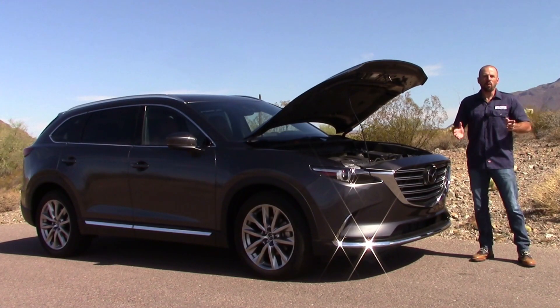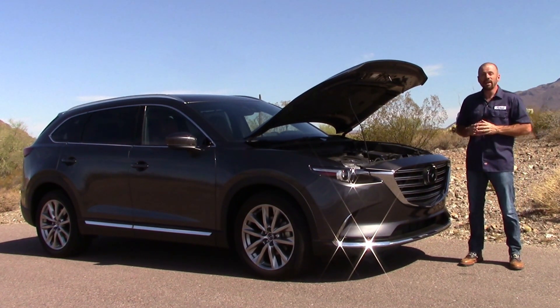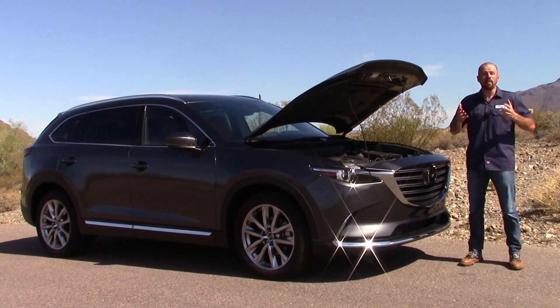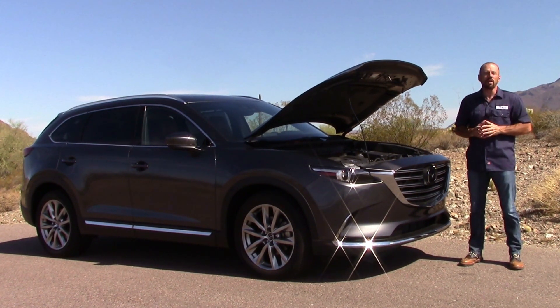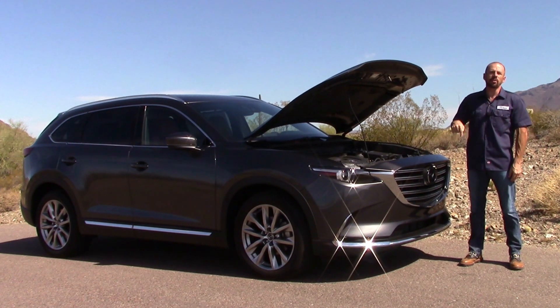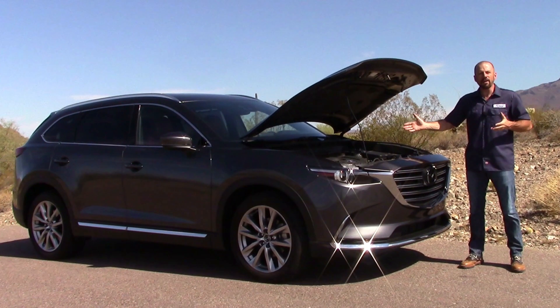Well, there you have it for the new 2.5 liter Skyactiv turbocharged engine. I really hope that they put this engine in some other vehicles like the Mazda 6, even the Mazda MX-5 Miata. That'd be a nice use of this motor, but here I think it works pretty well. If you want to see a full test drive on this vehicle, click on the link down below in the information section — full-blown test drive — and really hear about how this engine works.